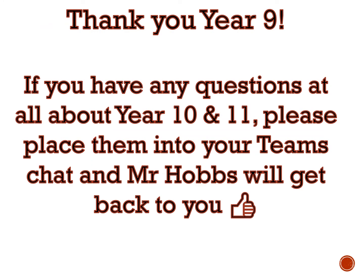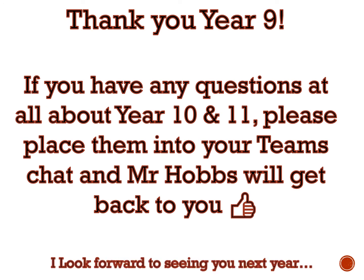Thank you very much. If you have any questions about Year 10 or 11, please pop them into the Teams chat for our music team and I'll get back to you. I look forward to seeing lots of you next year — thank you for listening!